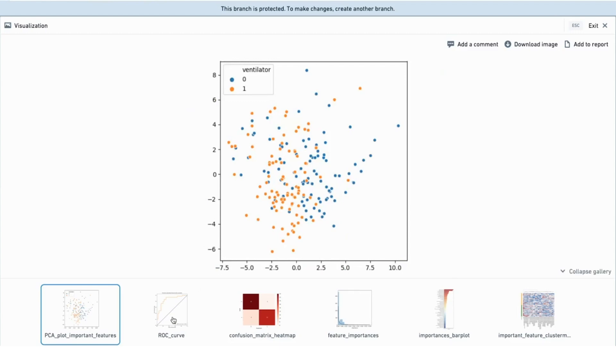The ROC curve correspondingly, while jagged due to small numbers, is respectable, showing an ROC curve of 0.85. And these numbers, of course, would be greatly enhanced by the aggregation or the contribution of additional data sites to increase the power, precision, and capabilities of machine learning tools and resources on the N3C environment.